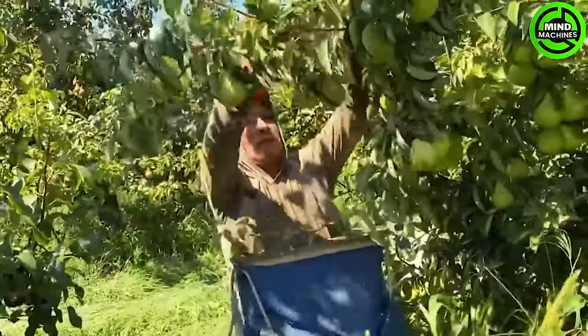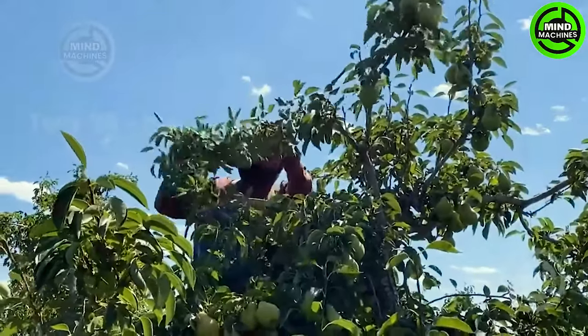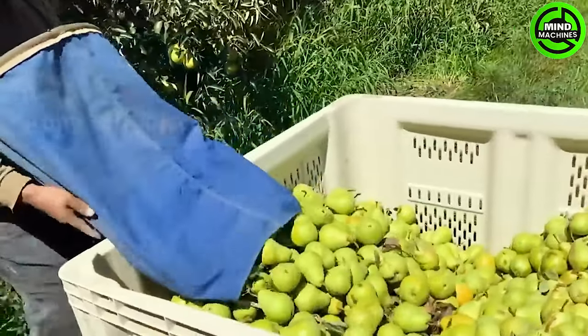Rather than solely relying on modern harvesting machines, millions of pears in this area are handpicked to prevent damage. Harvesting in Michigan typically occurs in late August and early September to preserve the fruit's quality.